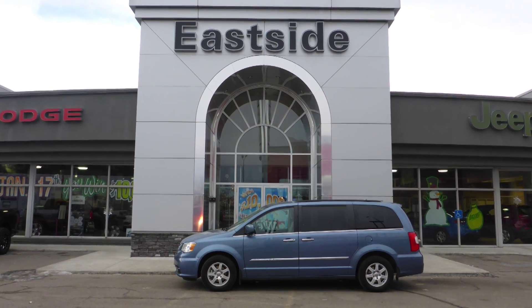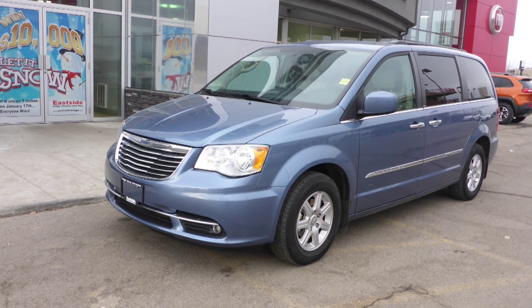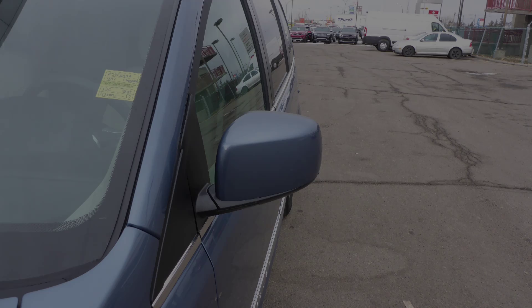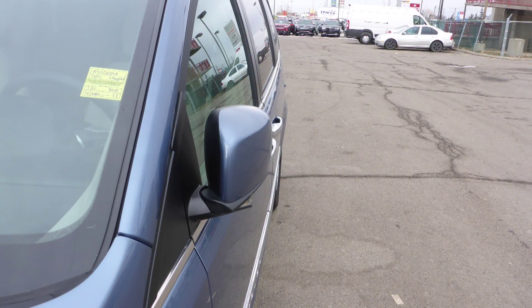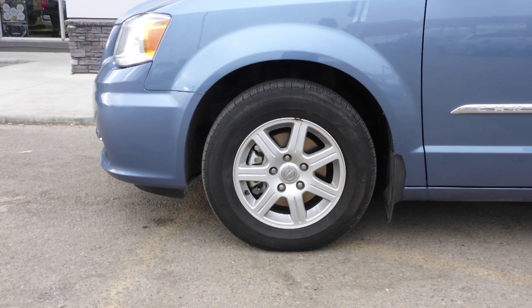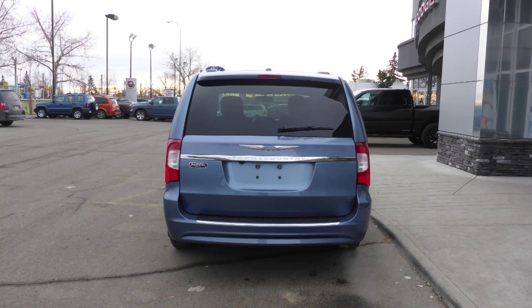Hi Alex. This 2012 Chrysler Town & Country comes equipped with a 3.6L engine and automatic transmission, power heated manual folding side mirrors, halogen headlamps, fog lamps, 17-inch aluminum wheels, and a blue exterior.